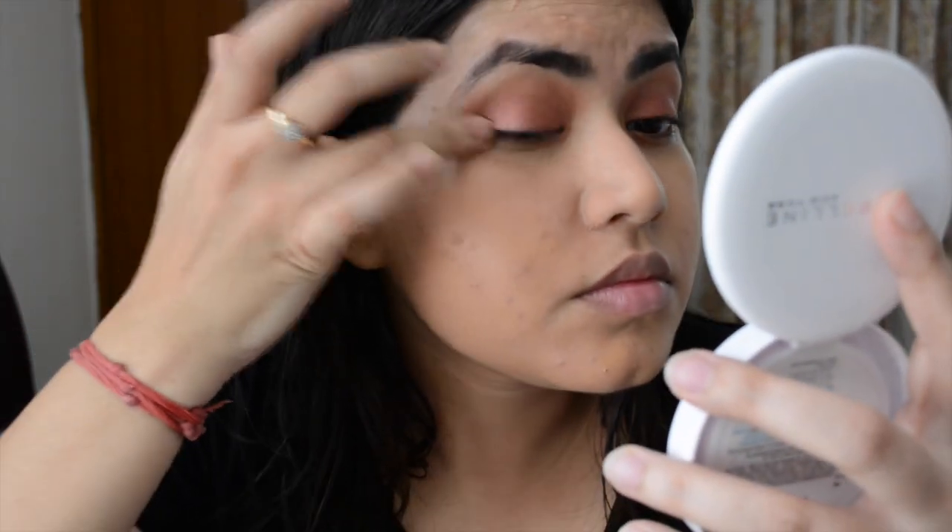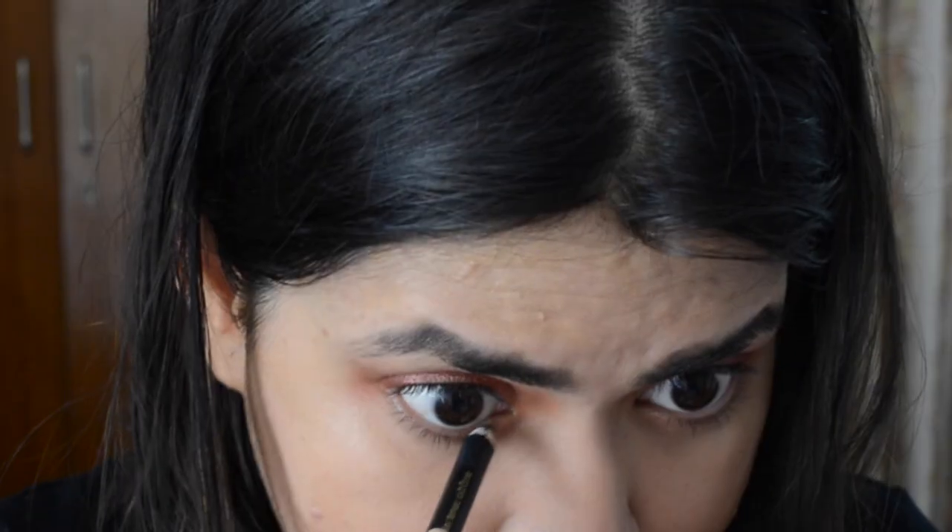Don't worry about making small mistakes when doing a quick face — we're not makeup pros, and mistakes happen. So always keep a tissue handy or use clean fingers to fix any mess. I will clear it out.